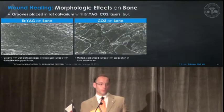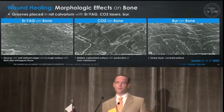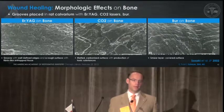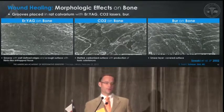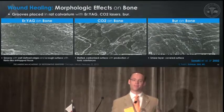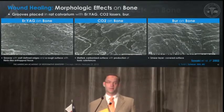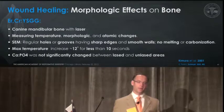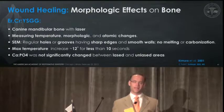Some more current literature on what the laser does to bone is helpful to understand that lasers can actually be a very positive thing when you compare to a burr. The erbium-YAG created a very nice fibrin-like surface with trapped tissue on the surface of the bone, where the CO2 resulted in some melting carbonized surface, and the burr created a smear layer. So the erbium-YAG had more of a positive effect on the healing of the bone. Another study shows that the calcium phosphate was not significantly changed between lased and unlased areas.